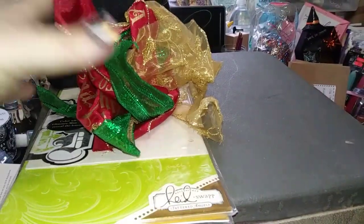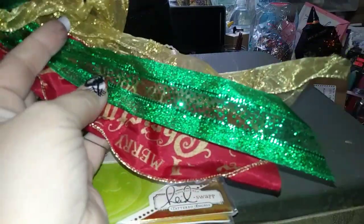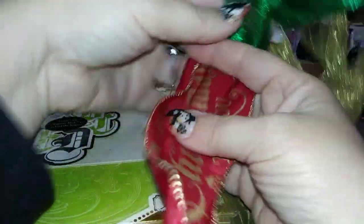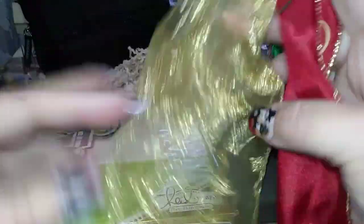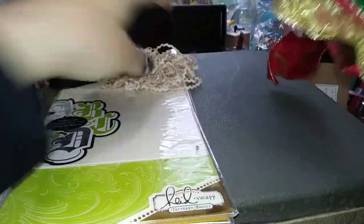I found this bow — super crinkled up — but individually the ribbon is really cute, so those pieces would be cool to have for Christmas projects. This one says 'Merry Christmas to You,' and then there's a pretty gold holly sheer ribbon. I always like to pick up small pieces like this because a whole roll of ribbon is kind of expensive and I never use all of it.